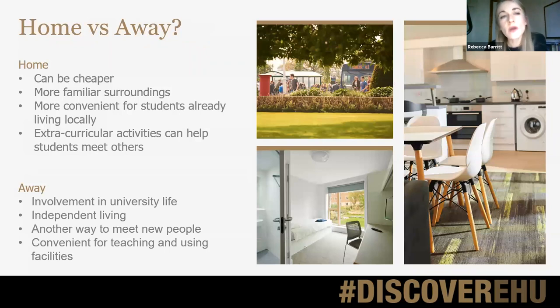We get a lot of questions about accommodation and from people thinking about staying at home and commuting. The key question is often: will I still have the same university experience and be able to make friends? Lots of universities have quite a few commuting students, and at Edge Hill students who live at home definitely still get a really good university experience — they just need to get involved proactively in clubs and societies to meet new people. And of course, if they're nervous about university or want to save money, living at home is a great option.